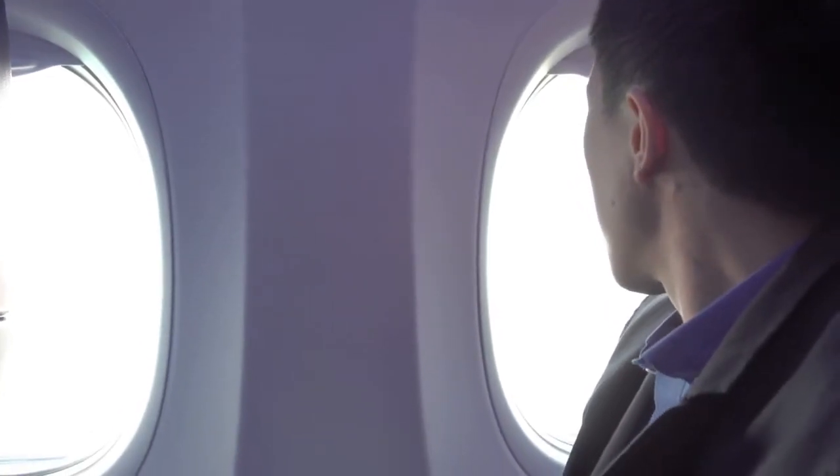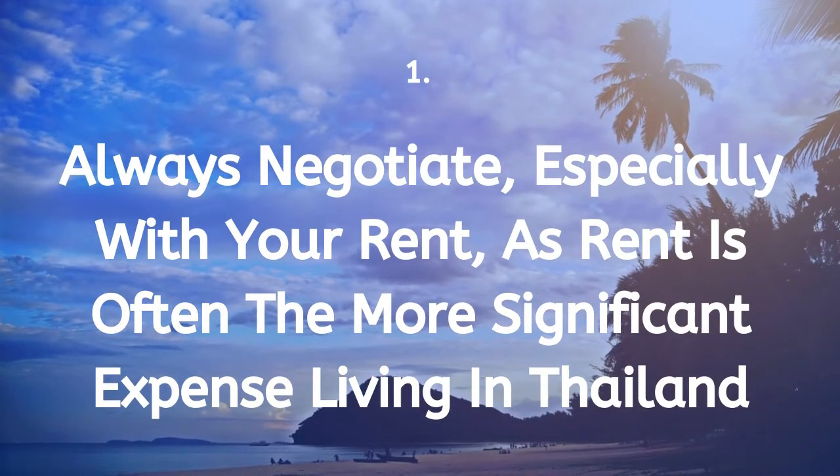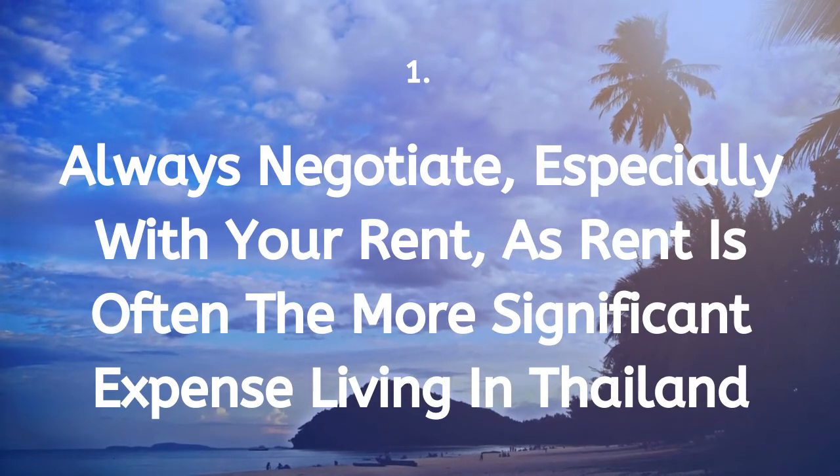Here are 9 simple tips to help you move to Thailand. Tip 1: Always negotiate, especially with your rent, as rent is often the most significant expense when living in Thailand.